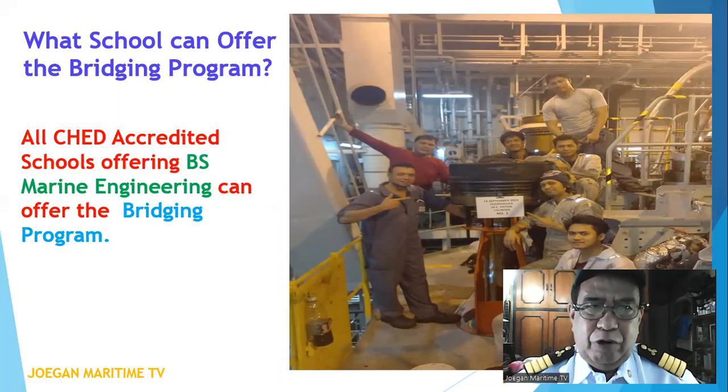What school can offer the bridging program? All CHED accredited schools offering BS marine engineering can offer the bridging program.